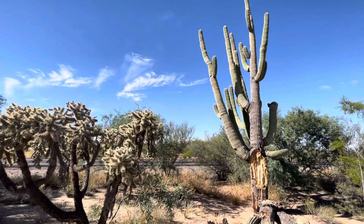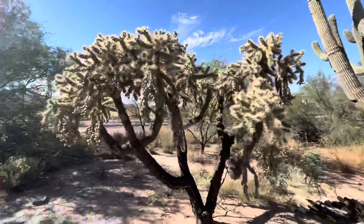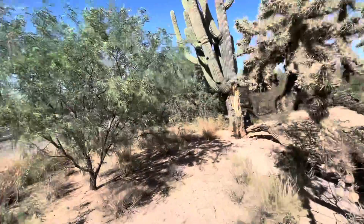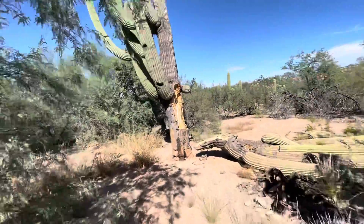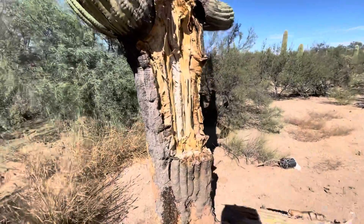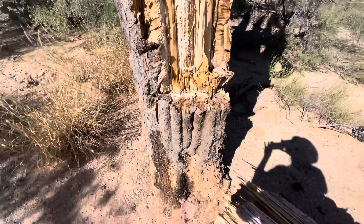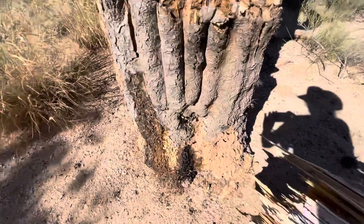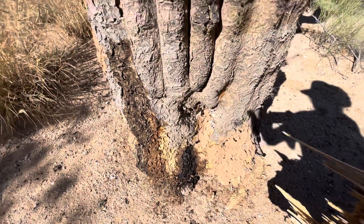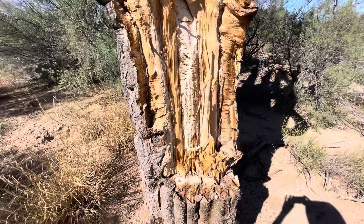It is a really pretty day — blue sky. I'm going to get closer to the trunk. These saguaros don't live forever. Look at that break. There's the bottom, and there's a little bit of corrosion there — that dark blackish stuff. You can see the inside of this saguaro.